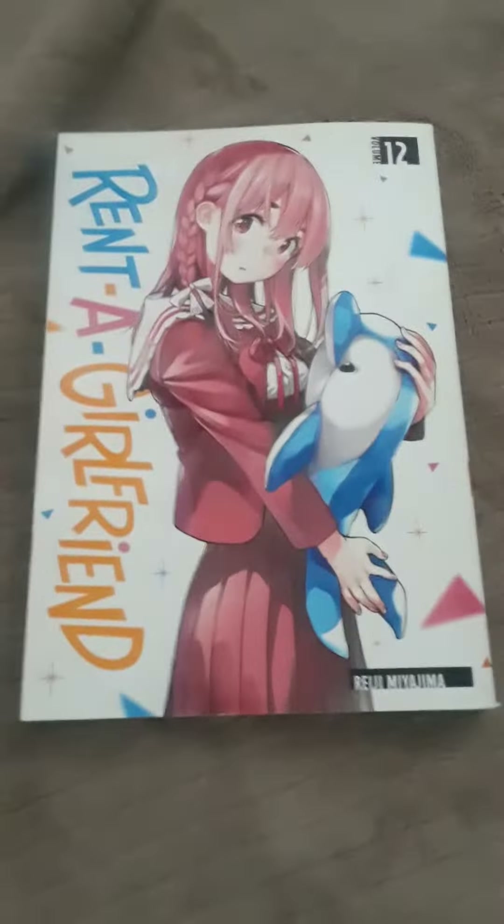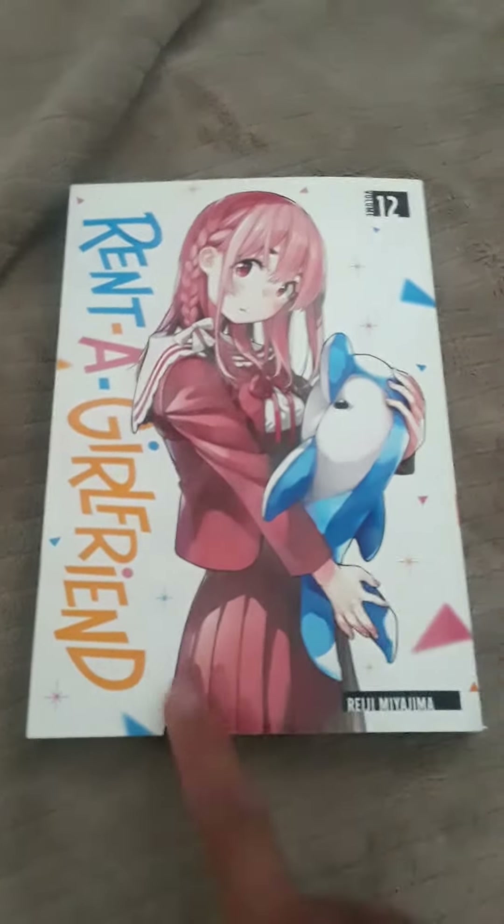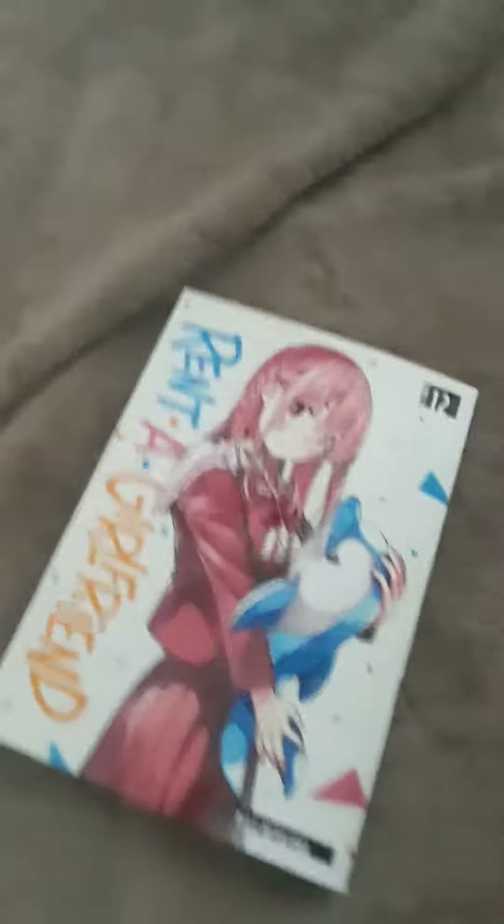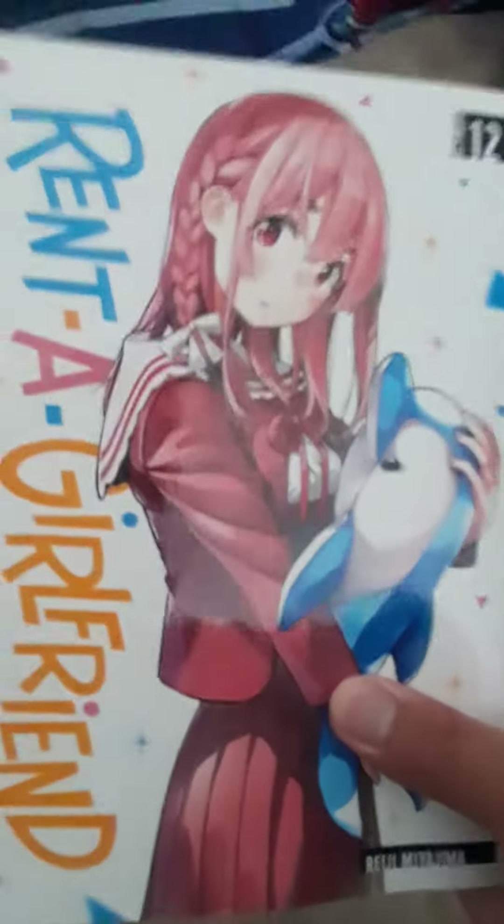I managed to pick myself up buying Rent-A-Girlfriend — the current Rent-A-Girlfriend manga Vol. 12, which I just got already. So here it is, Vol. 12.